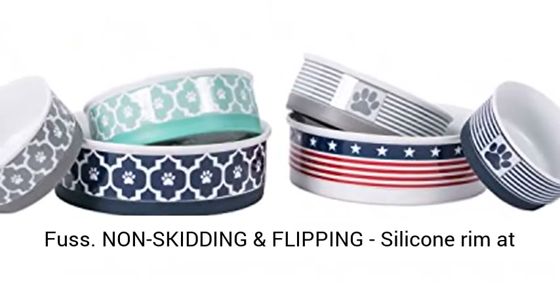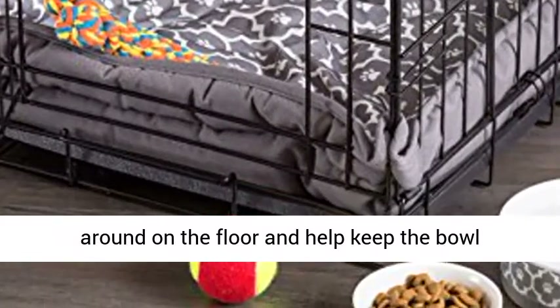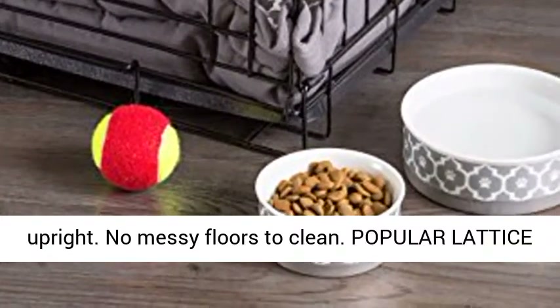No fuss. Non-skidding and flipping — the silicone rim at the bottom will keep your pet's bowl from sliding around on the floor and help keep the bowl upright. No messy floors to clean.